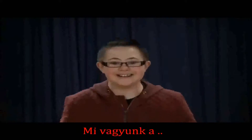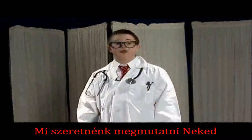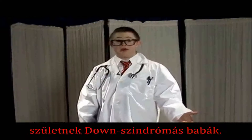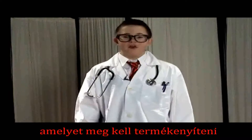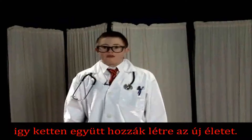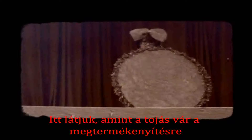We are going to show you the most common reason why a baby is born with Down Syndrome. As we know, the egg inside the mother's womb must be fertilised by the father's sperm in order to create a new life. And so, our story starts with the egg. Here we see the egg waiting to be fertilised by the sperm.